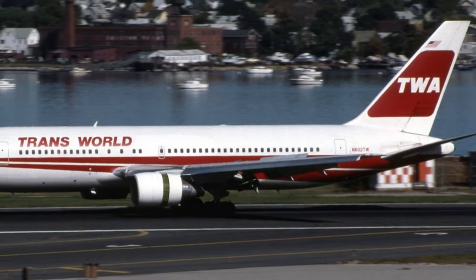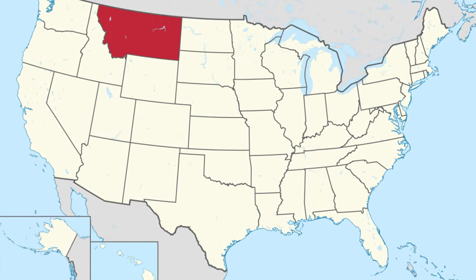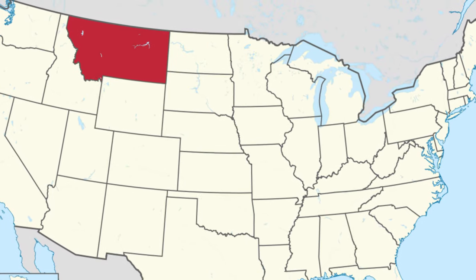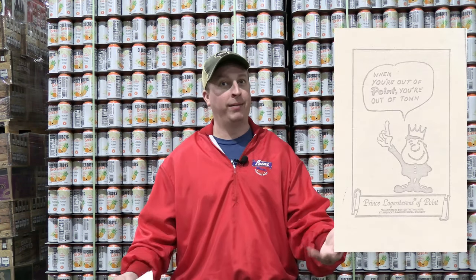Suddenly, you had calls from all over the country for Point Special. TWA Airlines wanted 200 cases a week on their planes. Distributors from as far away as Montana wanted to sell Point Special. Everybody read about this because this guy was nationally syndicated. But the brewery was not ready for that — their equipment wasn't ready to produce a lot more beer. So management at the time said, 'No, if you want Point, you have to come to Stevens Point.' They came up with the slogan: 'If you're out of Point, you're out of town.'